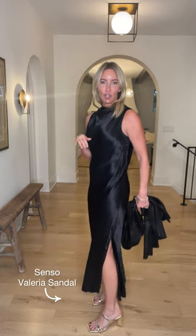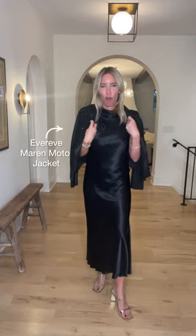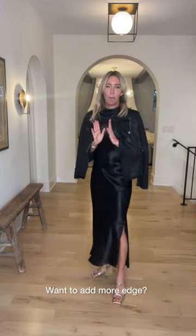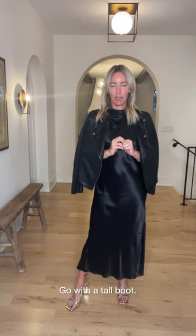I'm wearing it with this terrific gold sandal from Senso — super comfortable, not too high — and pairing it with a moto jacket draped over my shoulders, which looks so fun and chic. If I want to go a little more casual or rocker, a simple swap to a suede tall black boot takes it down a couple notches. I can keep the moto and I've got more of a night-out look versus an event look. The dress from Rails runs true to size.